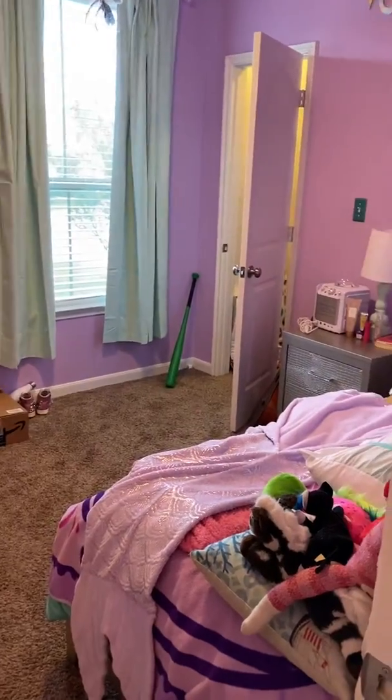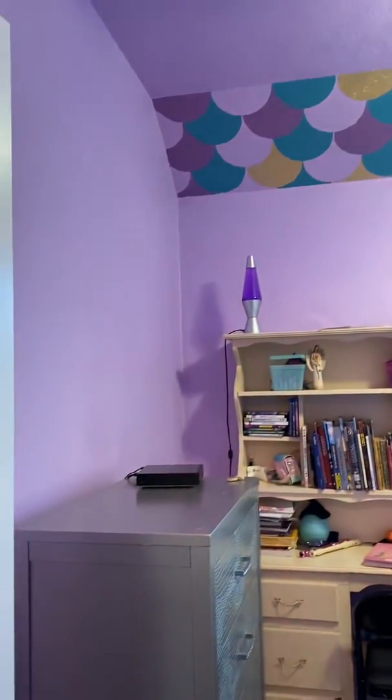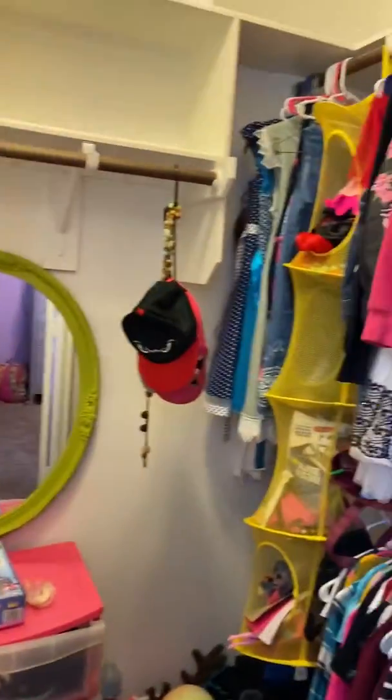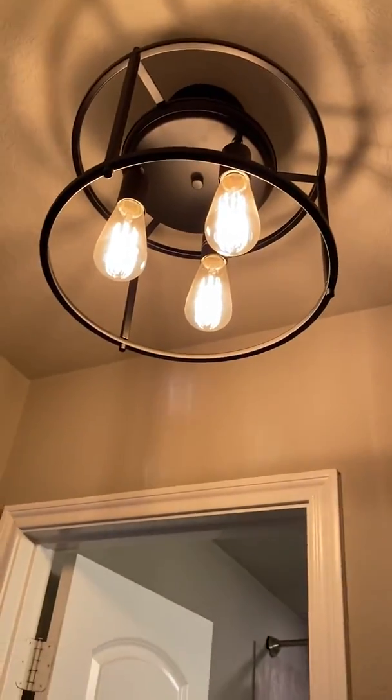So here is bedroom one — the color's not bad at all. And then here is the closet. I think it's vinyl plank flooring.